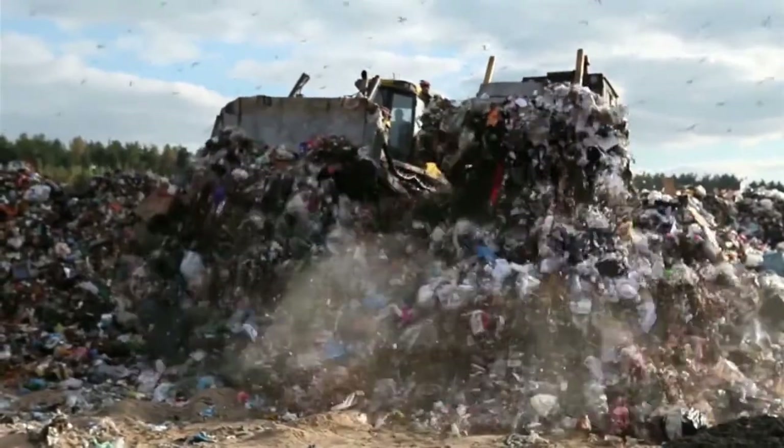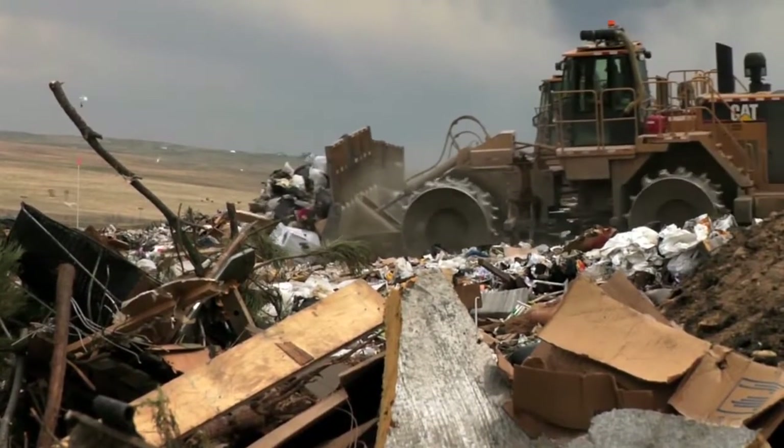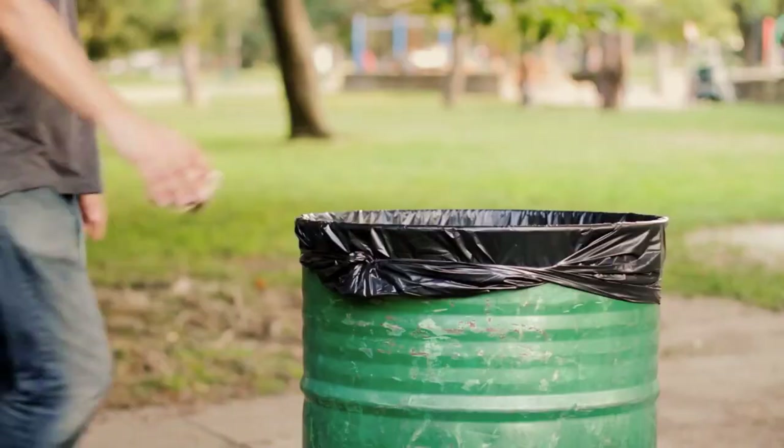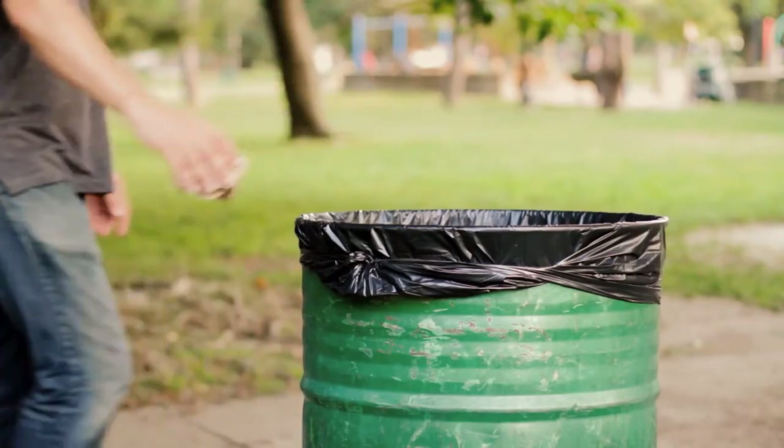Landfills have long been seen as the cheapest and easiest way to deal with waste, yet they are neither environmentally sustainable nor energy efficient. There is untapped energy in trash that can be harvested and used to power homes and fuel cars.